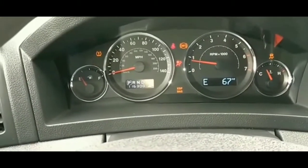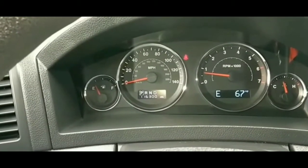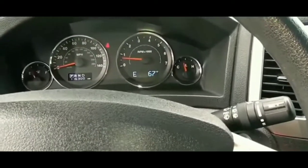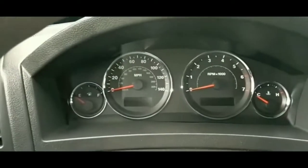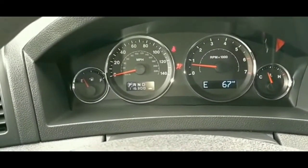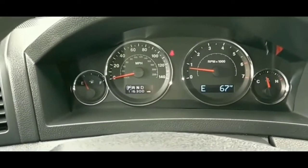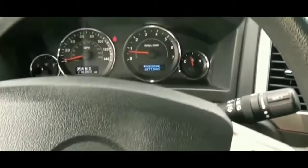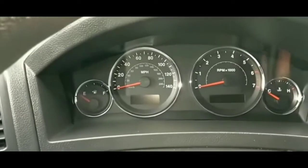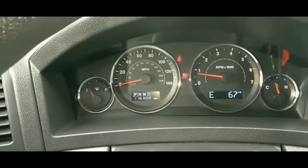I went to get some food, came back about 15-20 minutes later, and tried to start it. It would crank but it wouldn't turn over. I cranked it a couple of times and it still didn't turn over. I shifted the shifter a couple of times and tried pressing the accelerator, but none of that worked. After three or four tries, it would crank each time but just wouldn't start.